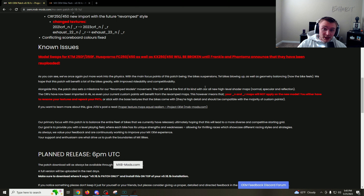That's going to really help every single bike. Alongside this, the patch sets a milestone for their revamp model movement — the Honda will be the first with their all-new high-level shader maps. CRFs have been imported in 4K, so even your current custom paints will benefit from the revamped maps. That's very sick since we're rocking a Honda 250. The primary focus for this patch is to balance the entire fleet of bikes, ultimately hoping to lead into a more diverse and competitive starting grid, which we definitely need.